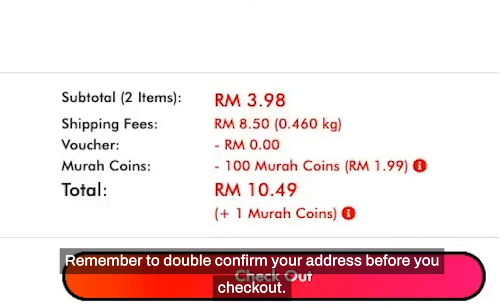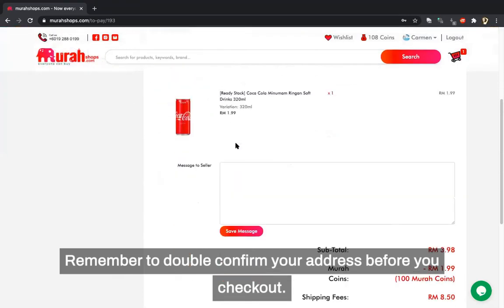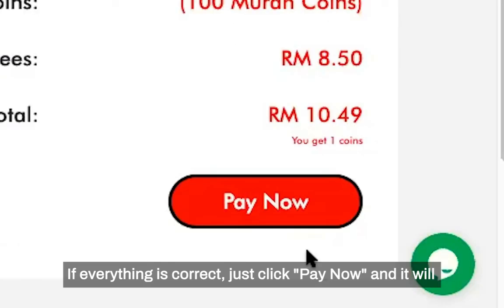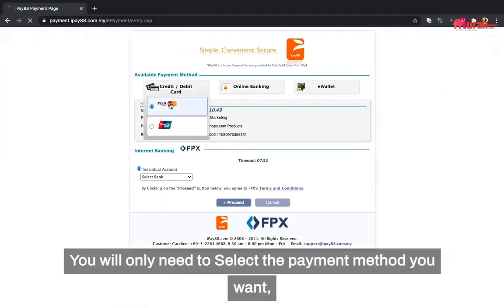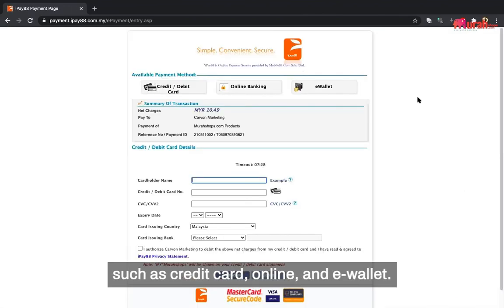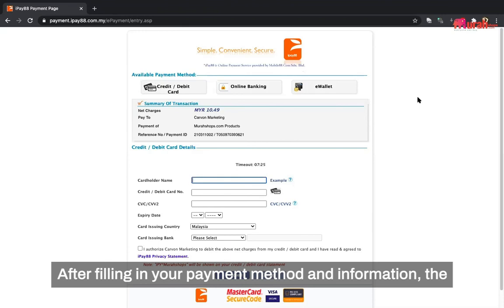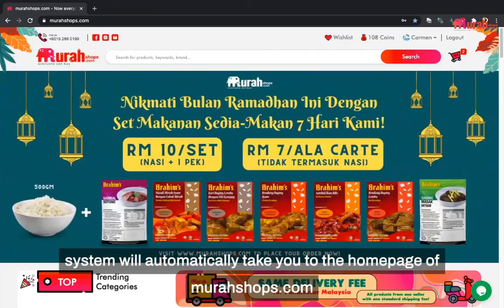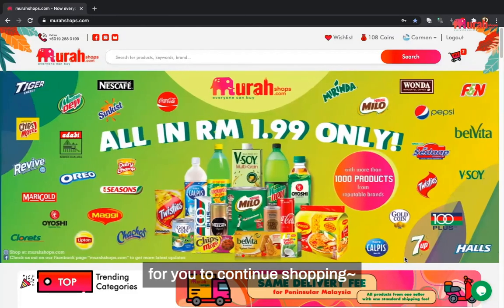Finally, click Checkout. Remember to double-confirm your address before you check out. If everything is correct, click Pay Now and it will take you to our secure payment gateway, iPay88. You will only need to select the payment method you want, such as credit card, online banking, or e-wallet. After filling in your payment information, the system will automatically take you back to the homepage of murahshop.com for you to continue shopping.